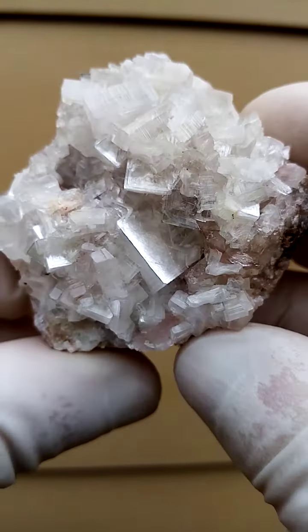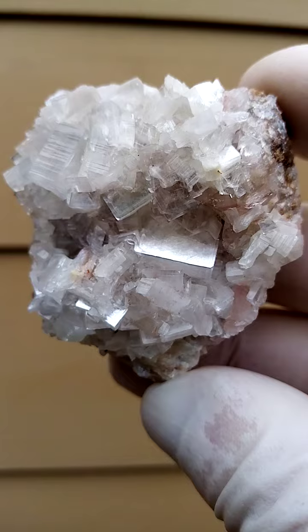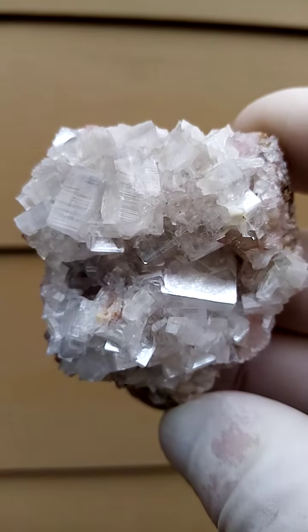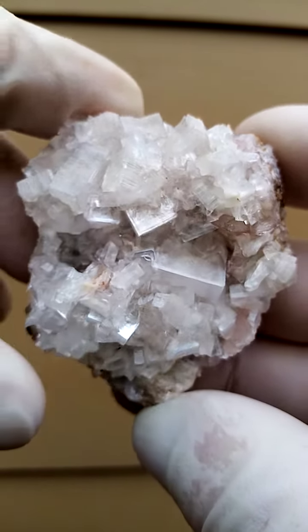It's a lovely lustrous piece, pretty much snow white. The apophyllite crystals — or hydroxy-apophyllite in this case — have little striations on the edges as well, as you can see.